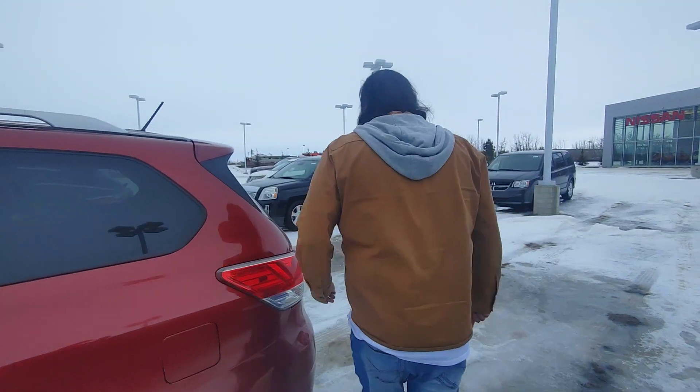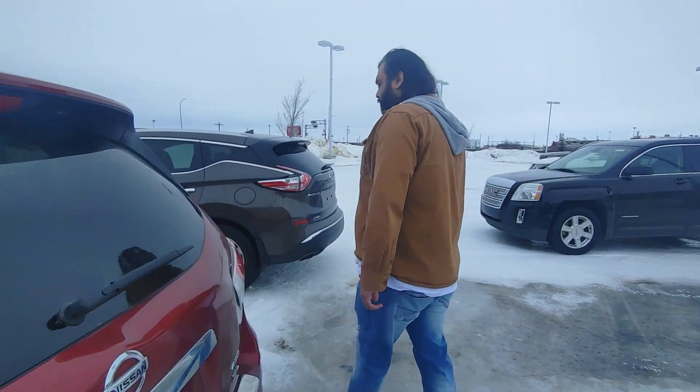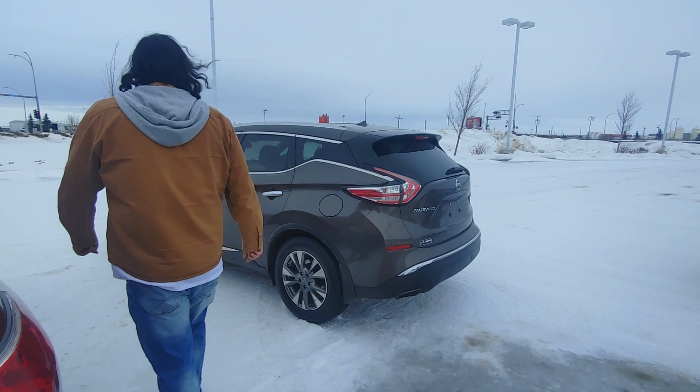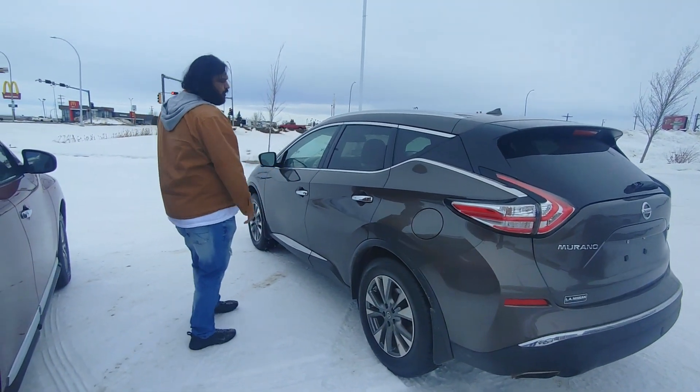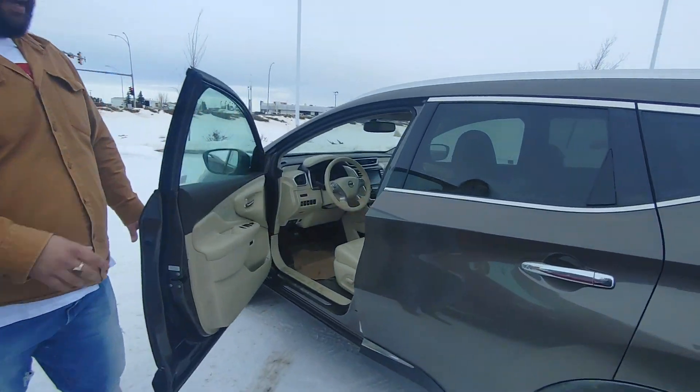This is the Pathfinder. The second option I had in mind for you was the Murano. Right here to my right is the beautiful Murano. This is also an SL, 2016, with keyless entry as well and the same kind of features.